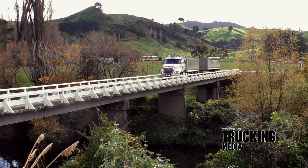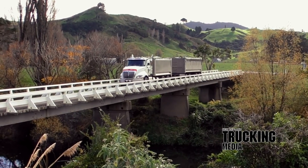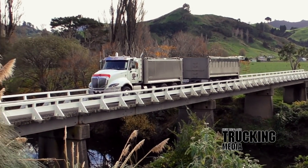The June 2019 New Zealand Trucking Magazine main test is the International ProStar R6BT 6x4 rigid bulk tipper owned and operated by Triple M Cartage Ltd of Rangaruri in North Waikato.